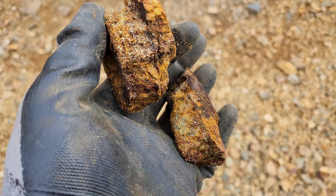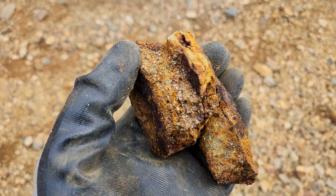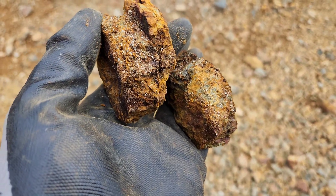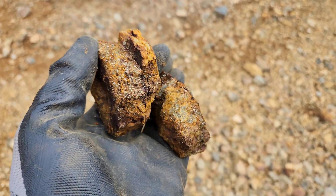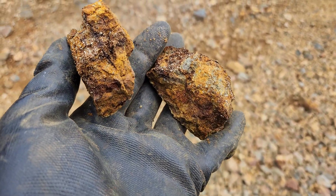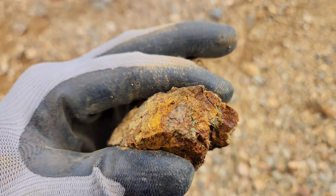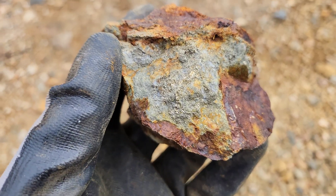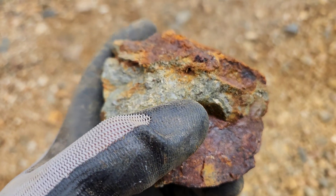And here is some massive sulfides — coarse pyrite, some pyrrhotite, minor chalcopyrite, minor magnetite. Another example of mineralization in your cherty rock.